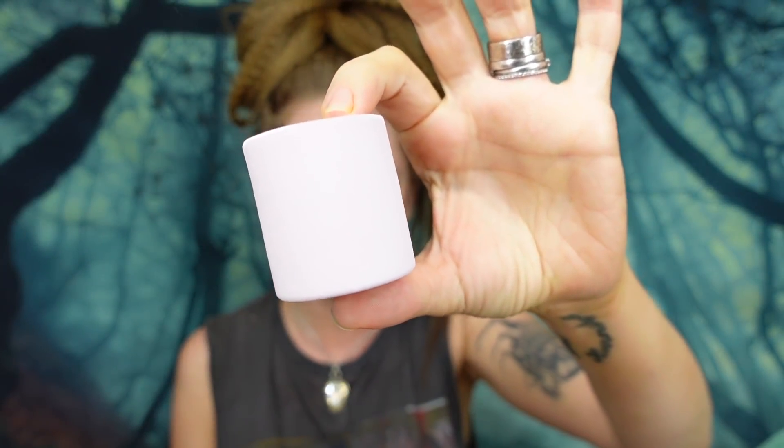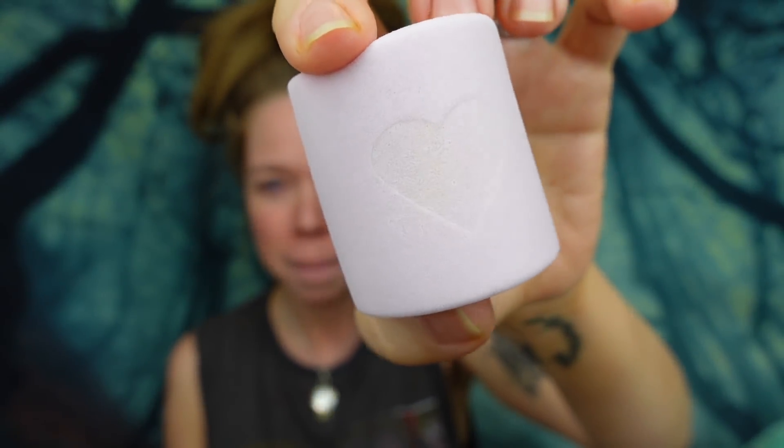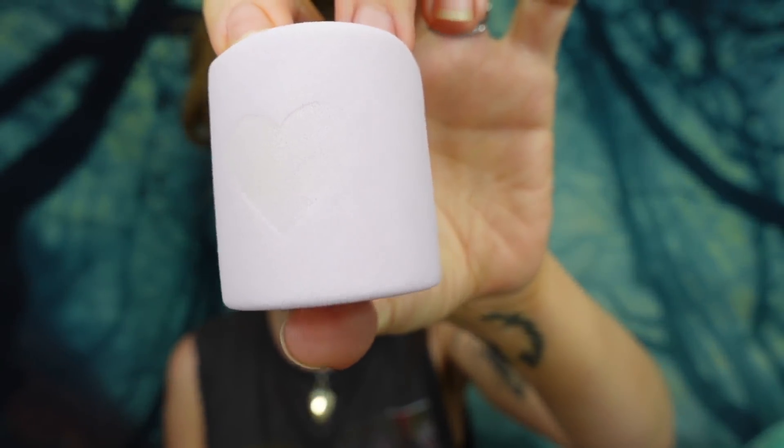We have the marshmallow blending sponge and it's so puffed up. You guys can probably barely tell but there is a little heart imprinted on it and it looks and feels just like a real marshmallow. It's so crazy.